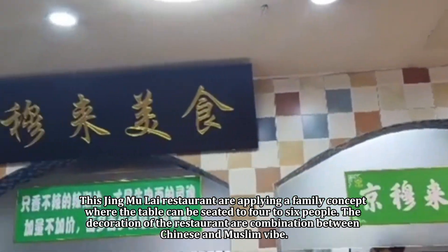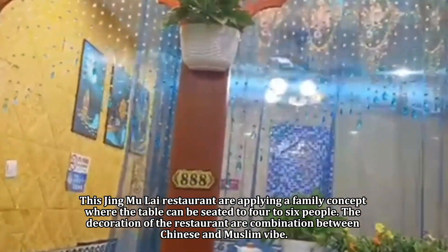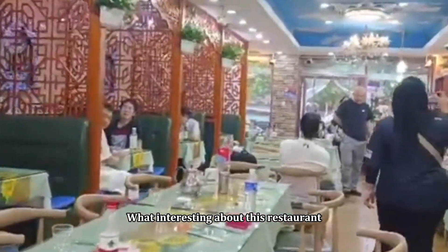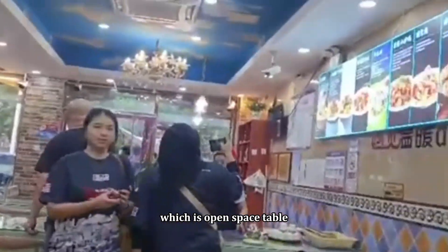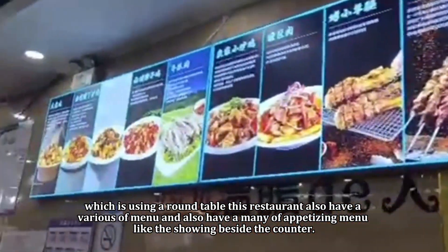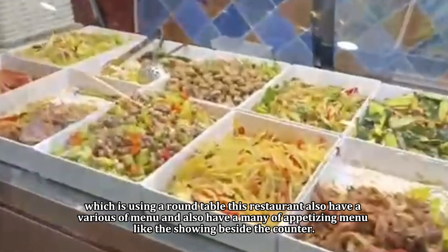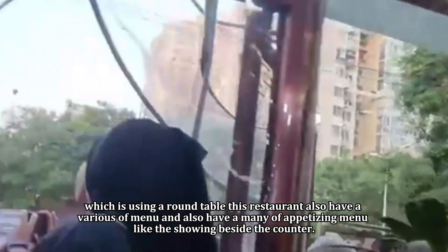Jing Mulai restaurant applies a family concept where the table can seat four to six people. The decoration is a combination of Chinese and Muslim vibes. What is interesting is that this restaurant is divided into three parts: open space table, private table, and private family style using a round table. This restaurant also has a variety of menu options with many appetizing dishes displayed beside the counter.